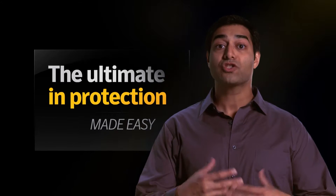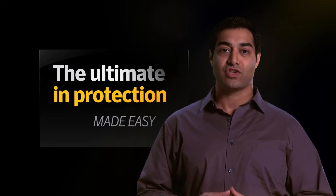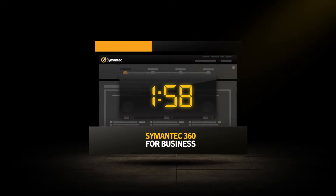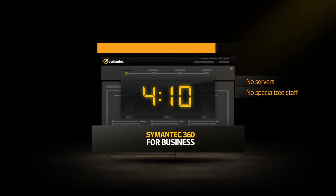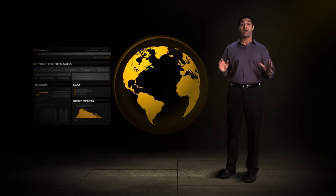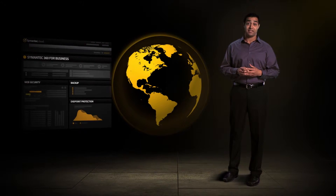And made easy? For starters, it's a simple, cloud-managed service. It sets up and starts delivering safety in minutes without the need for servers, specialized staff, or training. From that point forward, all security and backups happen automatically. Finally, managing from a single web-based console, accessible anywhere, saves valuable IT time.